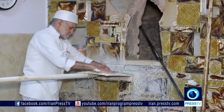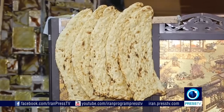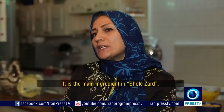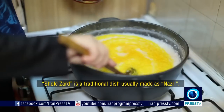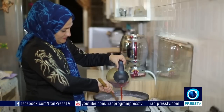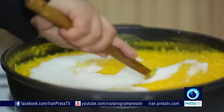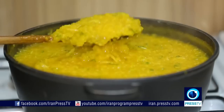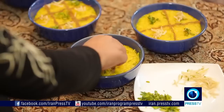A restaurant that serves fresh bread is obviously preferable. Sholeh Zard, or the Iranian saffron pudding, is a sweet dessert made of saffron, sugar and rice. It doesn't take much to make. Cook the rice until it's tender, then add saffron and butter. Then stir in sugar, rose water, and slivered pistachios and almonds.